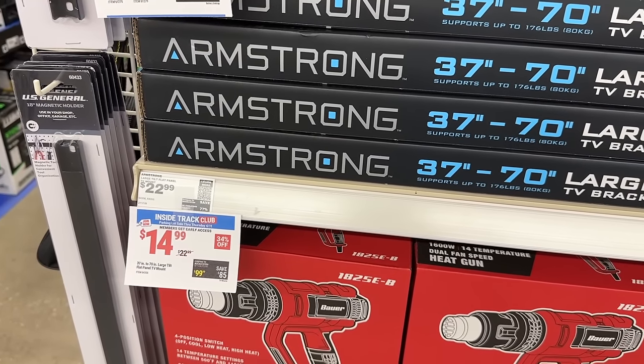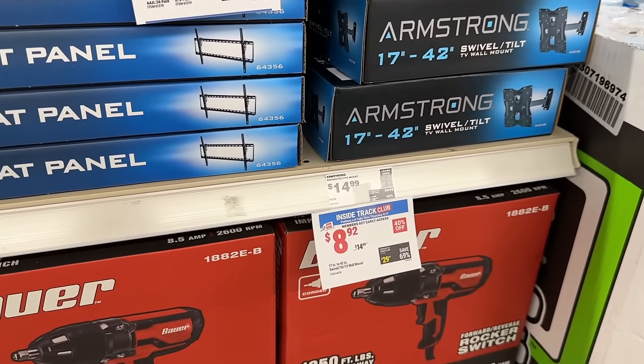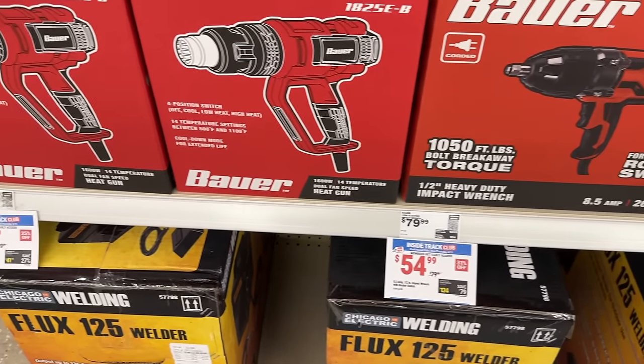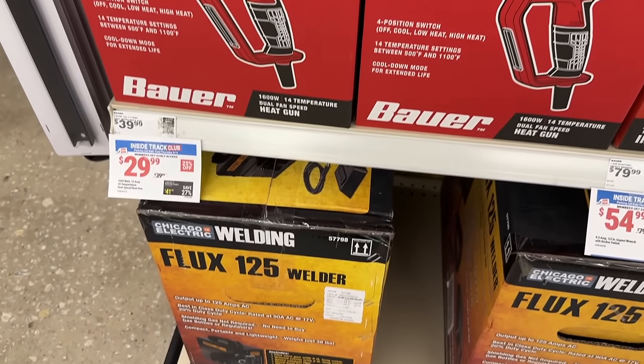Then we also have some TV stands — you can grab these to mount your TVs, different types and singles. We also have some Bauer impact wrenches on sale, and even this Bauer heat gun — always great to have one of those, you never know when you'll need it.